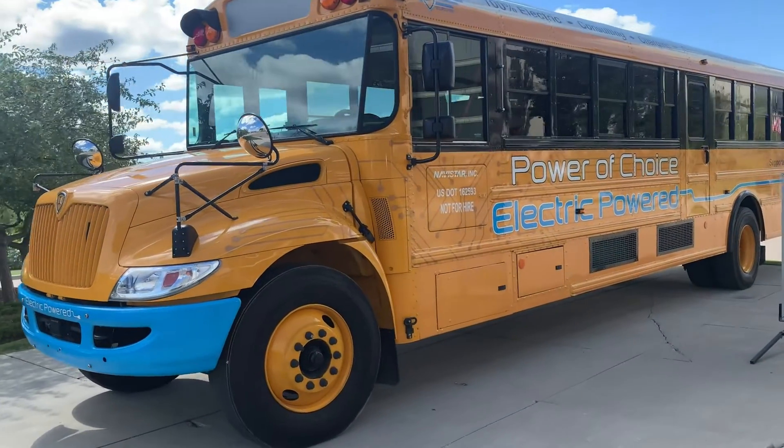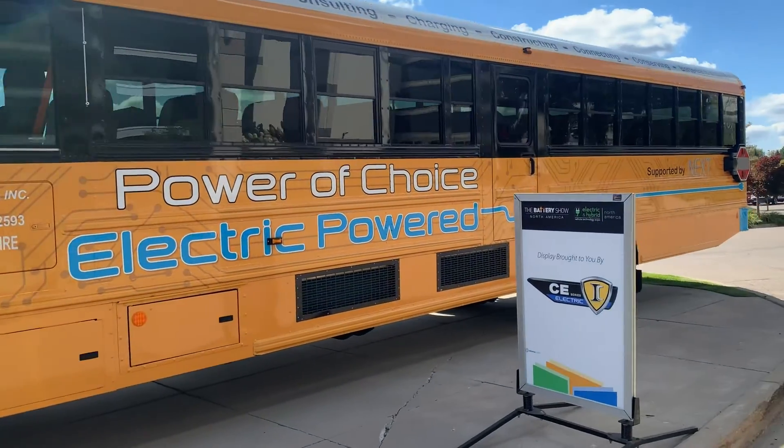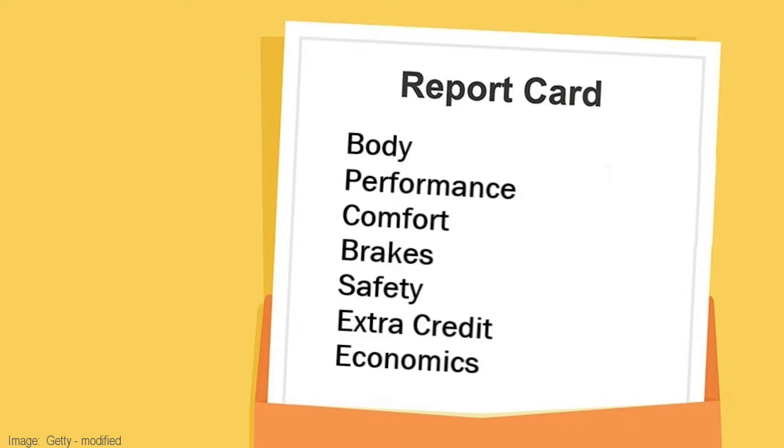All the major school bus manufacturers are rolling out battery electric versions of these people movers. In this video, I'm going to give an overview of what's being offered and give out grades to see if they pass the test.